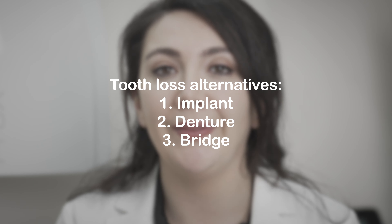Altogether, a dental bridge is only one of the three options that you can use to replace a missing tooth. The other two options are implants and dentures. We have another video covering those options linked above.